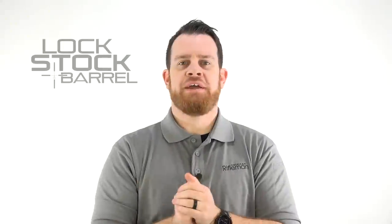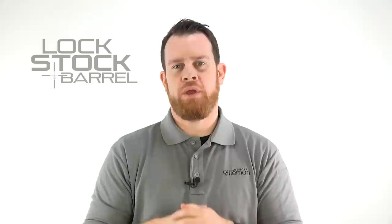As always, thanks for tuning in to NRA Gun Gear of the Week. I'm Joe Kurtenbach, this is Lock, Stock and Barrel.